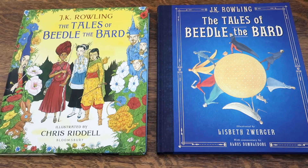Hello, Harry Potter fans! Peter Kenneth here. Welcome back to the Potter Collector Channel, where we are a community of collectors.